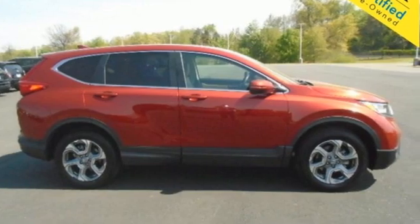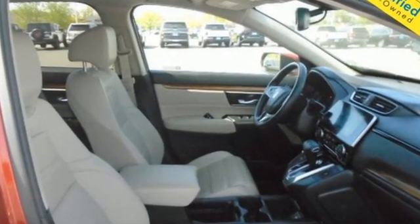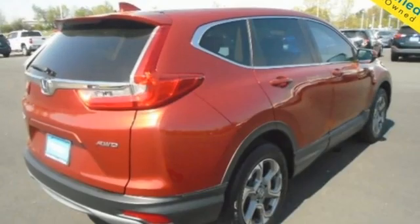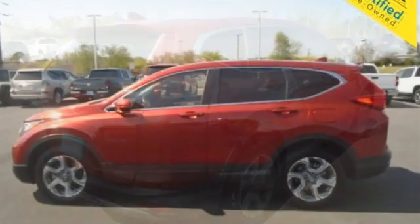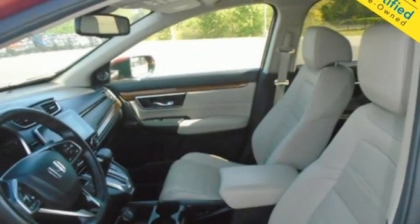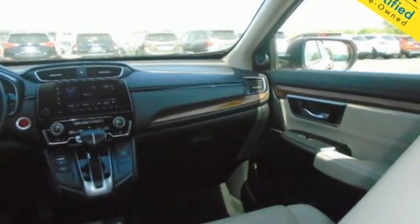Features include continuously variable automatic transmission, front heated leather bucket seats, streaming audio, auto dimming rear view mirror, dual zone climate control, memory exterior door mirror settings, AM-FM satellite radio, express open and close sliding and tilting sunroof, remote engine start, and intercooled turbo inline four-cylinder engine.